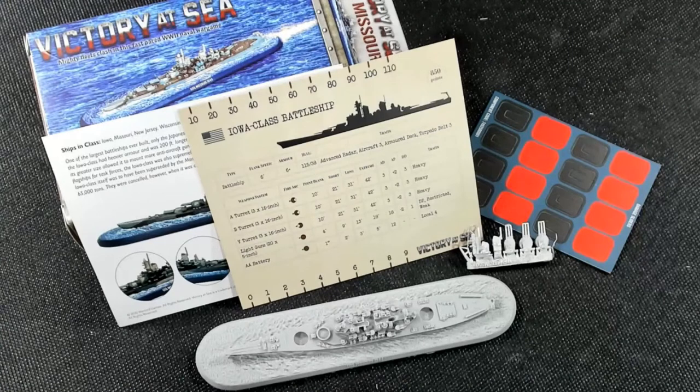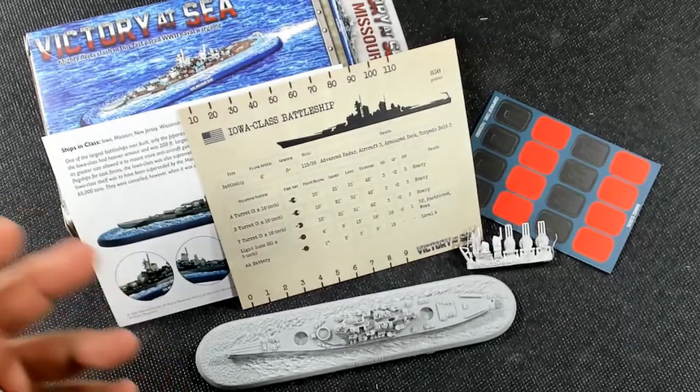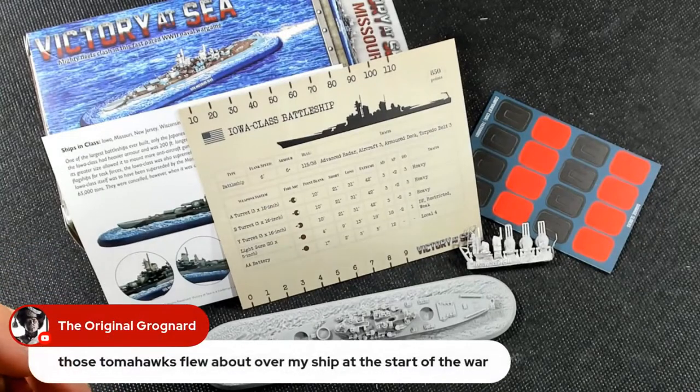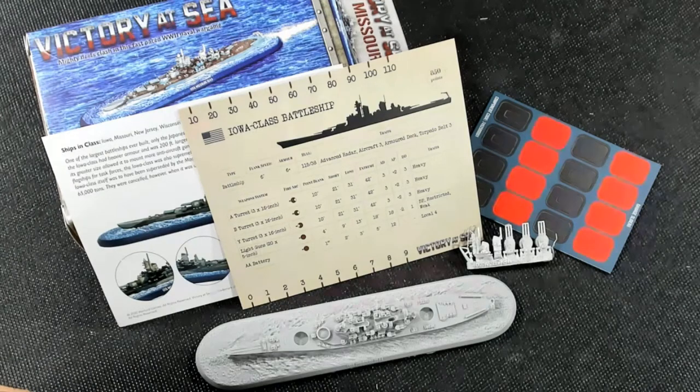Physics! The Iowa class battleships actually have a smaller turning radius than the Fletcher class destroyer — how cool is that? She was laid down January 6th, 1941, launched in January 1944 — almost three years and a month to build her — and commissioned in June of 1944.